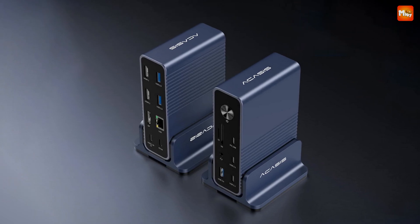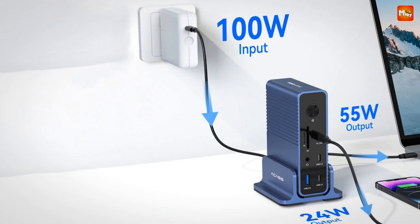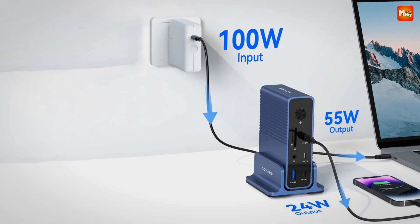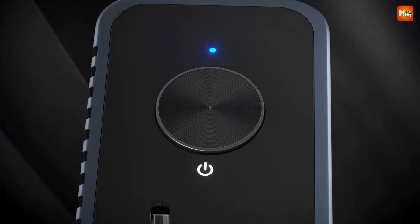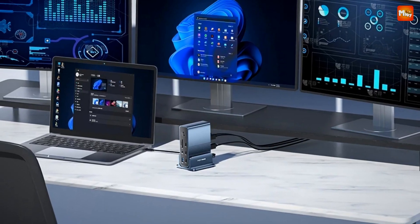It's a simple plug-and-play experience — no drivers or complicated setups required. Pros: extensive port selection, high-speed data transfer, powerful charging, compact and vertical design. Cons: Mac limitations and potential driver issues.